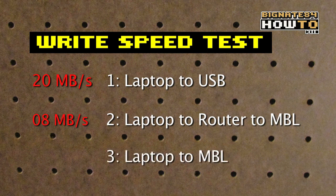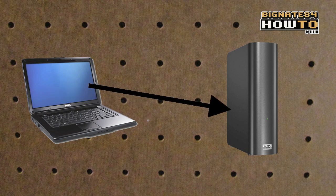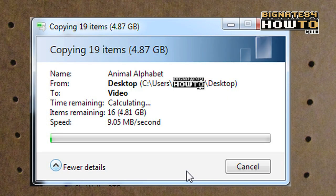For the last write speed test, I will send that same 4.87 gigabyte folder from the laptop directly to the MBL. The average write speed improved to 9 megabytes per second.